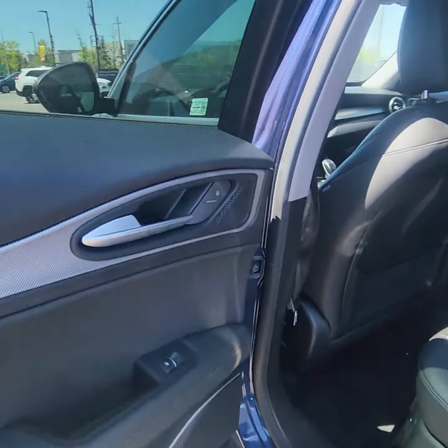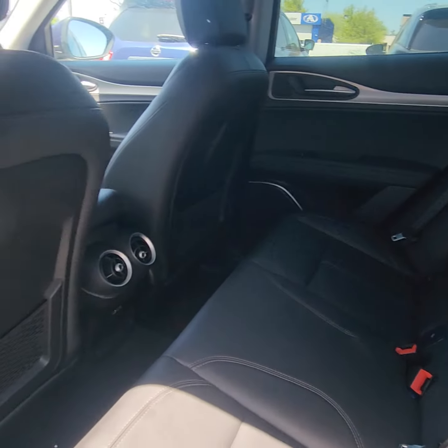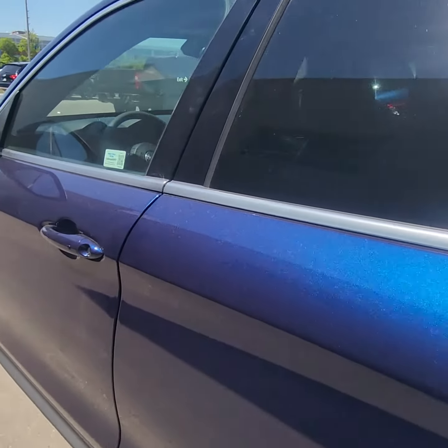Moving on into the inside of the back, we've got a nice, kind of light black grayish color. No rips or tears or stains in the seats. Proximity entry on the front. Memory seats. We're looking at 76,651 kilometers on this vehicle.